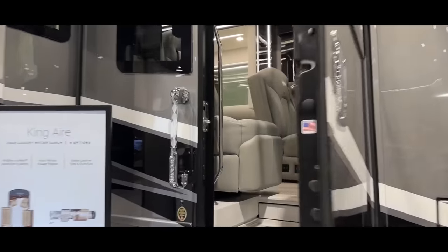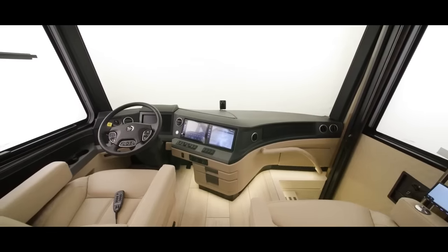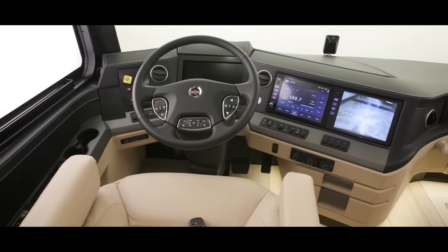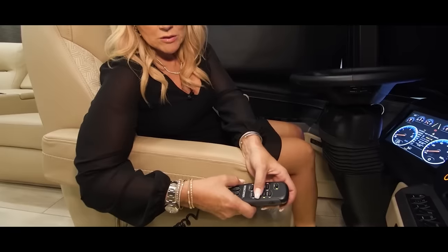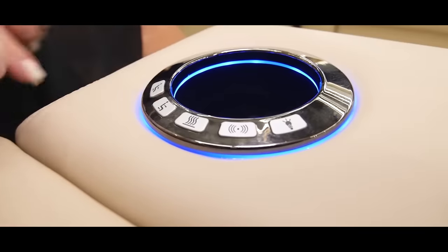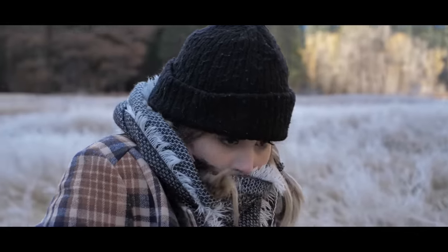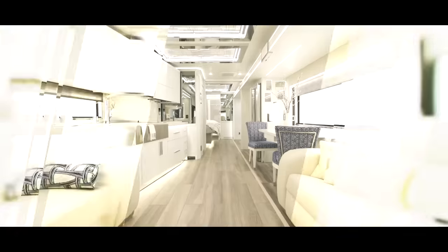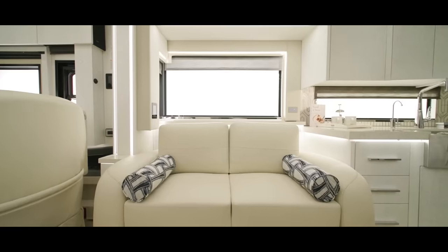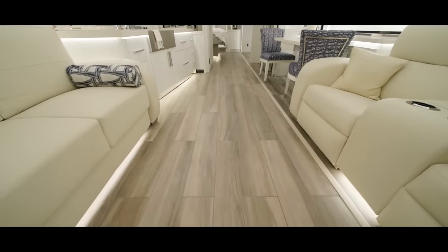From the moment you step inside, the King Air dazzles with Italian leather upholstery that covers nearly everything, even the instrument panel. The cockpit seats are a tech lover's dream, with remote-controlled adjustments, heating, cooling and even massage settings. And for those cold days, heated porcelain flooring keeps your toes cozy. In the main living area, dual opposing couches, also draped in Italian leather, create a luxurious atmosphere.